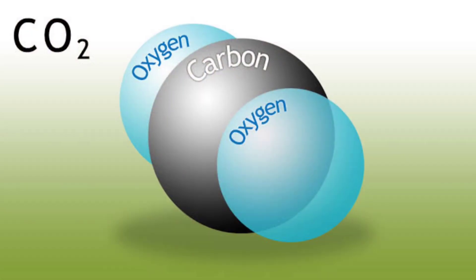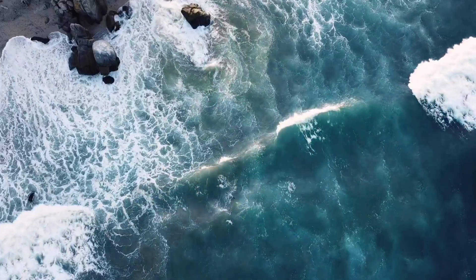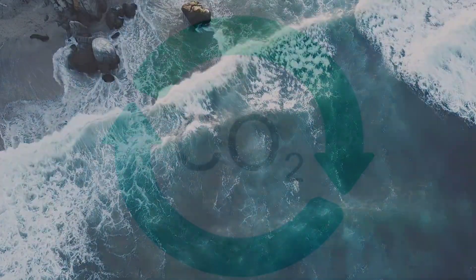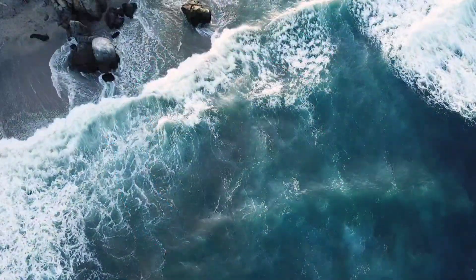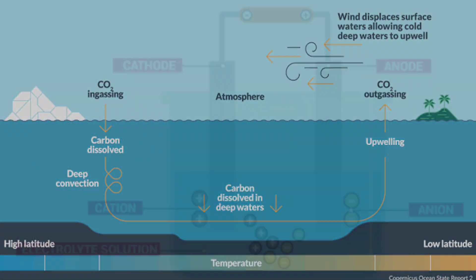The alkaline slurry plays a pivotal role: it captures atmospheric CO2, turning it into stable bicarbonates and carbonates, which are safely released back into the ocean. This process mimics the ocean's natural ability to absorb CO2, but on a much larger scale, making it an effective solution for permanent carbon storage.